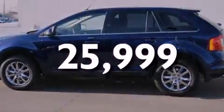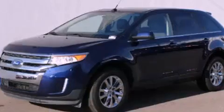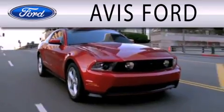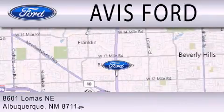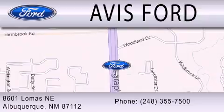Call now to find out how you can own this breathtaking vehicle. Avis Ford is dedicated to doing everything possible to ensure that the experience you have selecting your next vehicle is as pleasant as possible. We are located at 29200 Telegraph Road in Southfield.